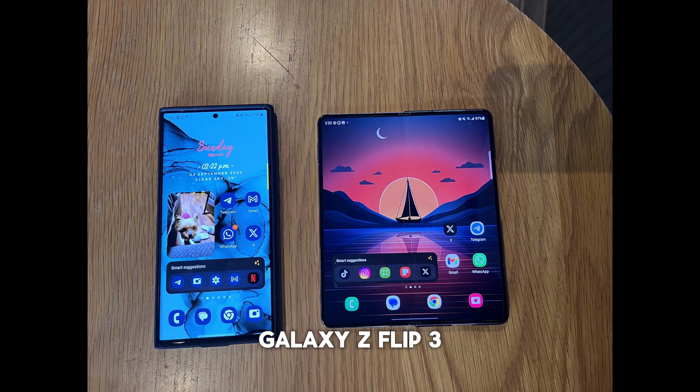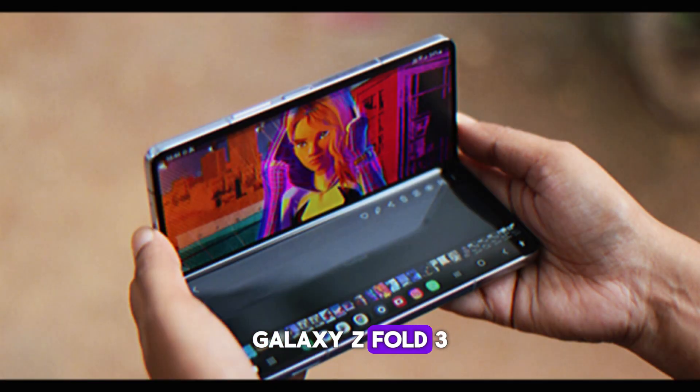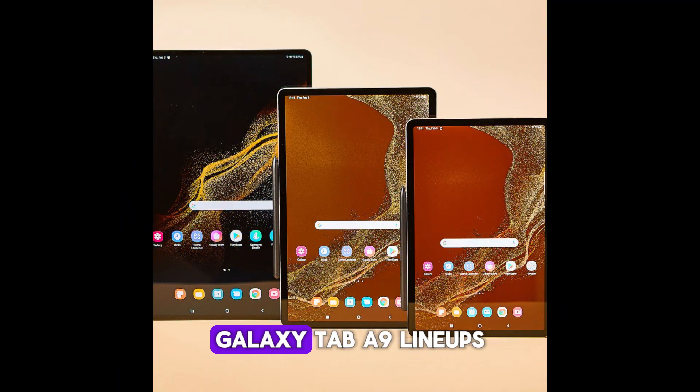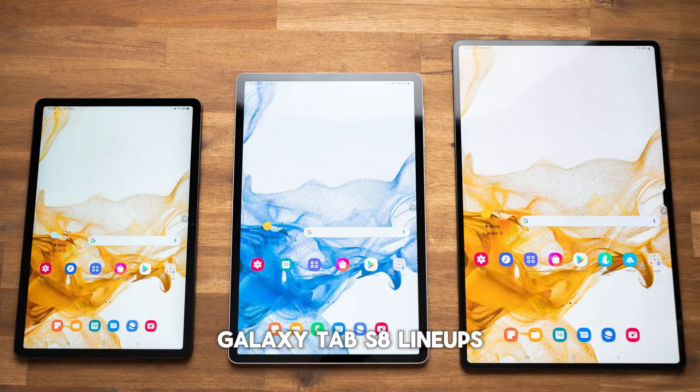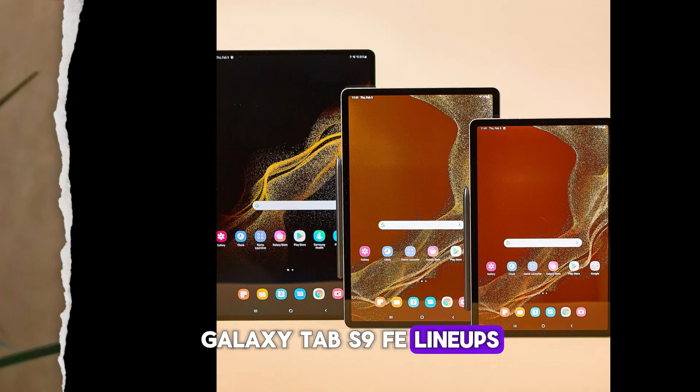Additional eligible devices include the S23 FE, Galaxy Z Flip 3, Galaxy Z Flip 4, Galaxy Z Flip 5, Galaxy Z Fold 3, Galaxy Z Fold 4, Galaxy Z Fold 5, Galaxy Tab A9 lineups, Galaxy Tab S8 lineups, Galaxy Tab S9 lineups, and Galaxy Tab S9 FE lineups.